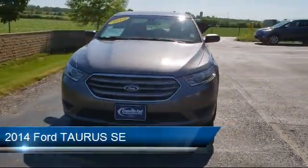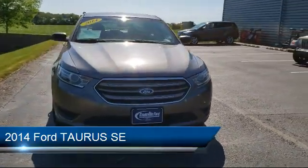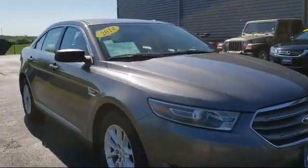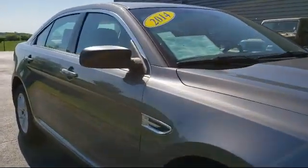It comes equipped with tire pressure monitoring system, keyless entry, steering wheel controls, electronic stability control, and air conditioning.